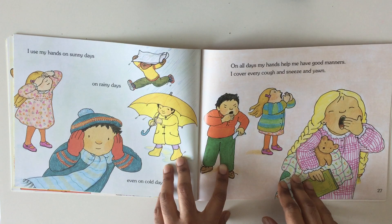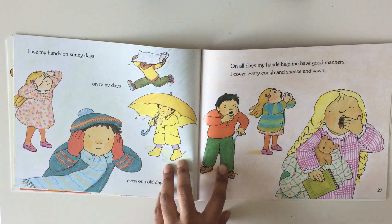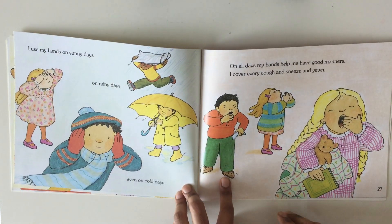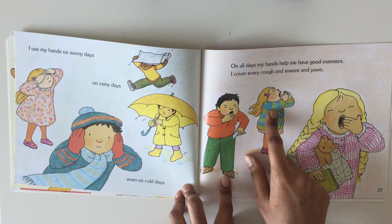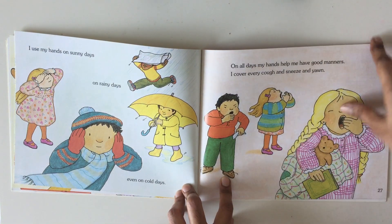I use my hands on sunny days, on rainy days, even on cold days. On all days my hands help me have good manners. I cover every cough and sneeze and yawn. Though it's really good to sneeze or cough on your shoulder, on the clothes you're wearing.